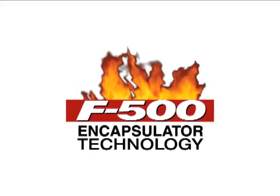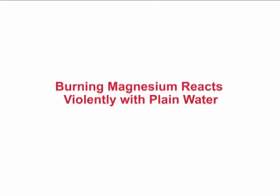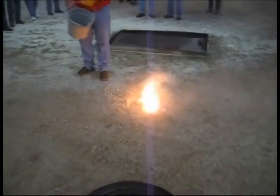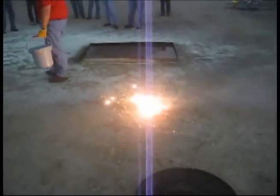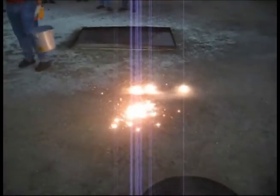Hazard Control Technologies presents F500 Encapsulator Technology. This demonstration shows how violently water reacts with burning magnesium. Although magnesium melts at 1200 degrees Fahrenheit, burning magnesium can reach 5600 degrees. Adding water to the flame separates the hydrogen and oxygen molecules in water, creating two explosive gases.